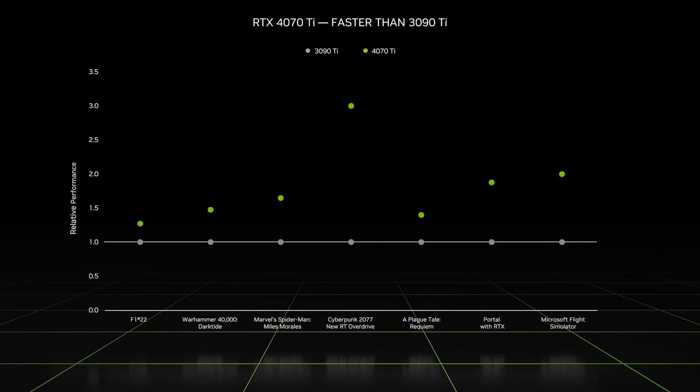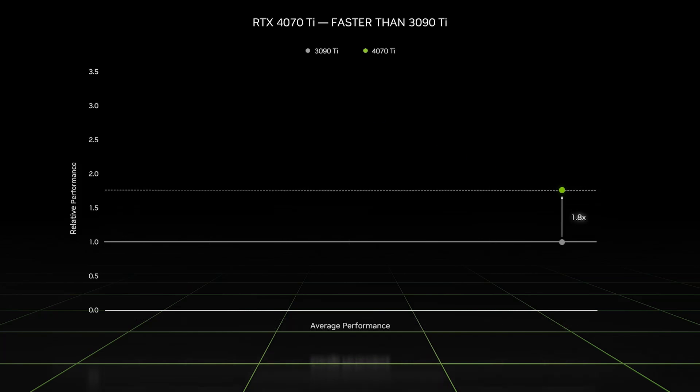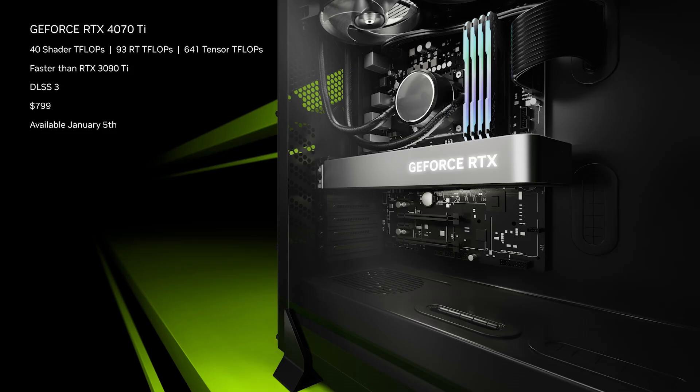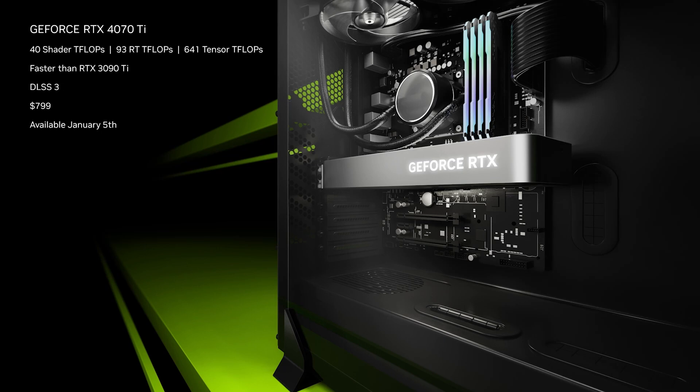With the power of DLSS 3, the 4070 Ti delivers 1.8x performance across a range of titles while consuming almost half the power. The RTX 4070 Ti is packed with 40 teraflops of Ada shader cores, 93 teraflops of 3rd generation RT cores, and 641 teraflops of 4th generation Tensor cores. It features dual AV1 encoders to double the performance of video export. The RTX 4070 Ti will be available on January 5th with a starting price of $799.